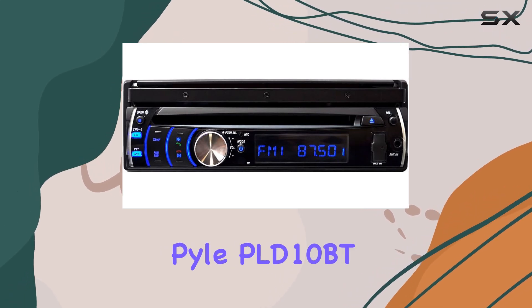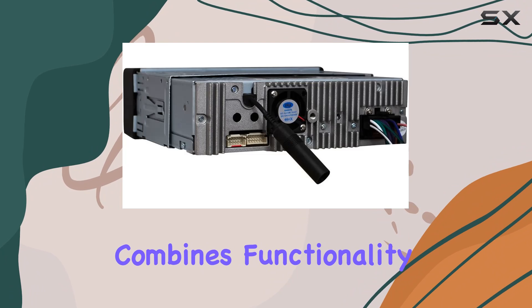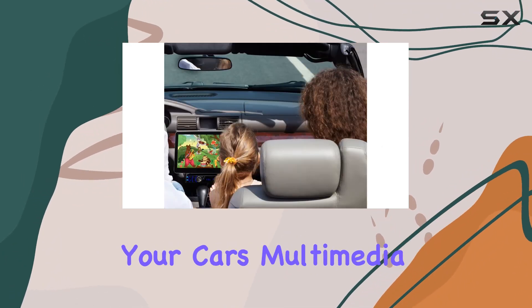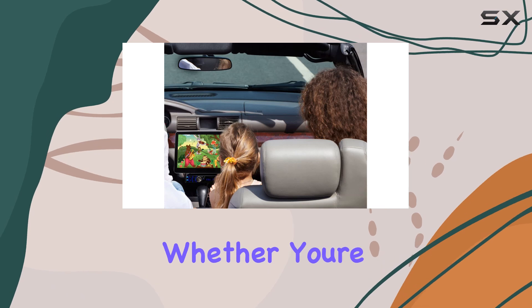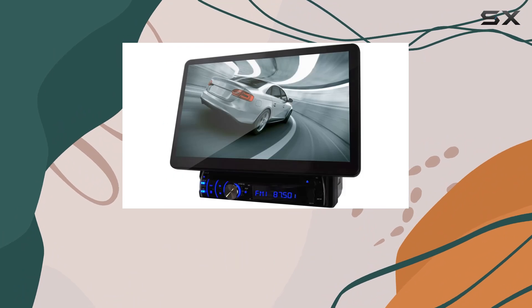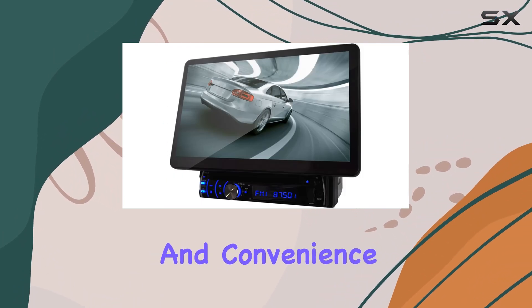Overall, the Pyle PLD-10BT combines functionality with impressive features, making it a versatile choice for upgrading your car's multimedia capabilities. Whether you're streaming music via Bluetooth or enjoying a DVD on the go, this system delivers on both performance and convenience.